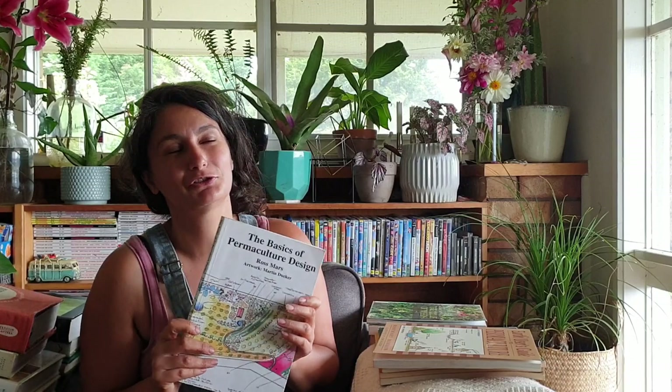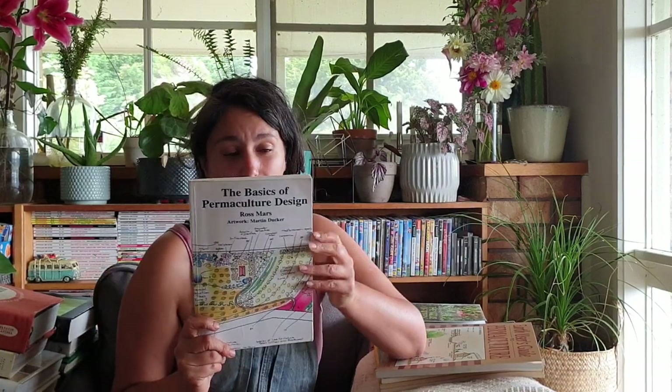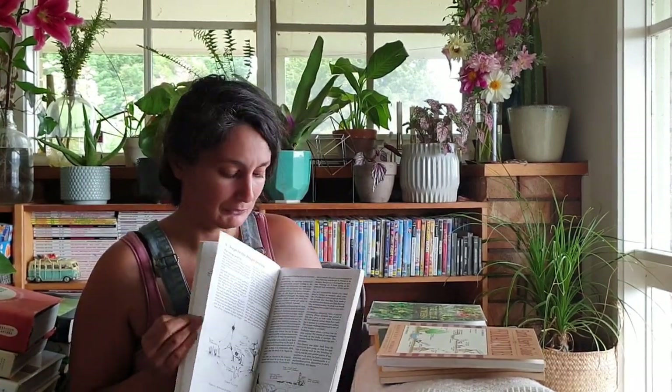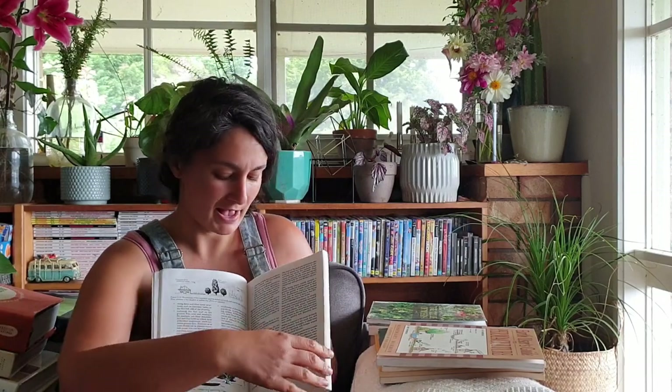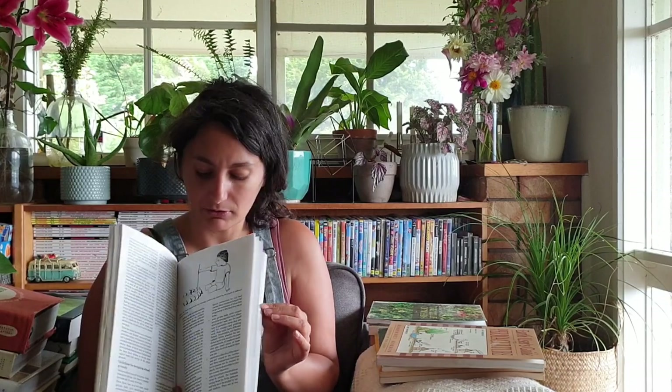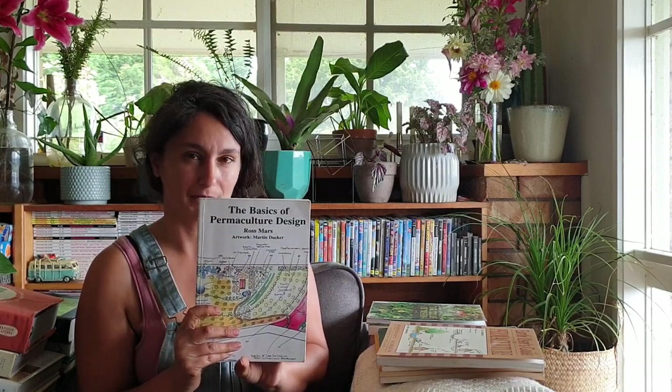Next, if you're wanting to do your PDC or get into permaculture design, I would suggest the Basics of Permaculture Design. This helped me heaps through my PDC - it basically talks you through all the equipment you need and where to get started in your design: base maps, sector analysis, and all the other elements you're going to implement. I found this really useful. This would only be useful for people who are wanting to design - I wouldn't recommend it for someone who's just a hobby permie.